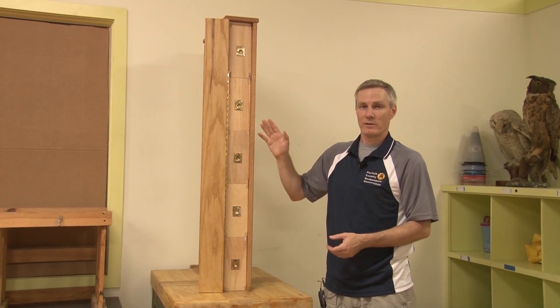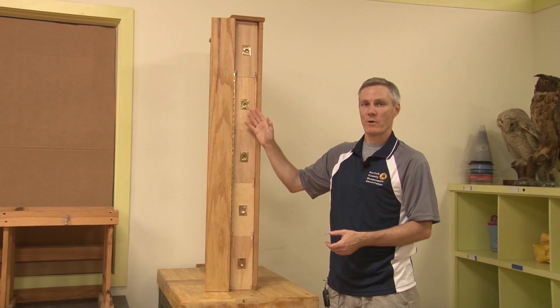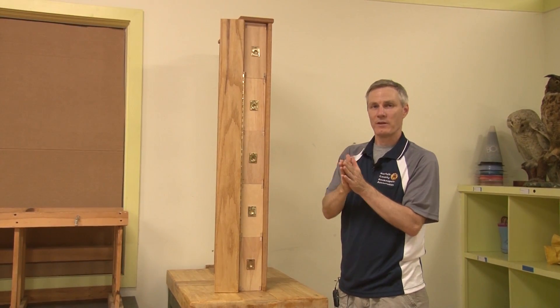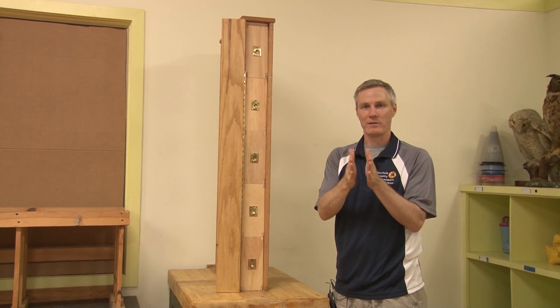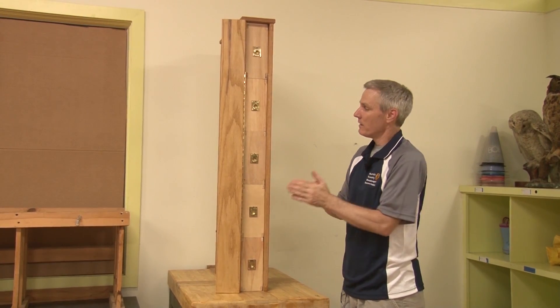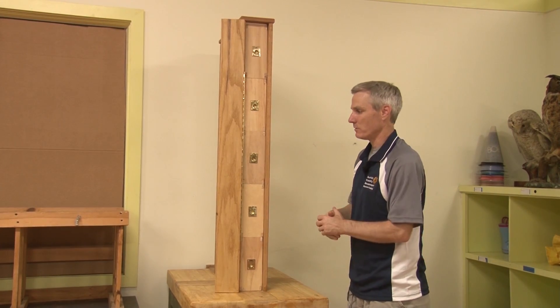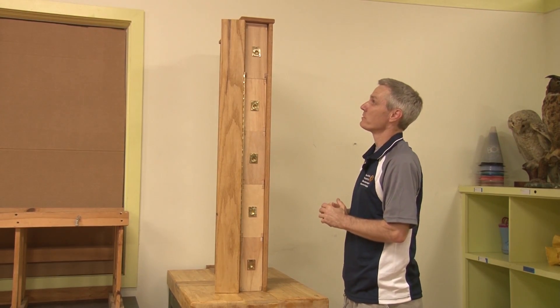Another limitation we addressed was the dark space that's required for beehives. With two frames wide, fifty percent of the beehive is in dark space on the interior side, and you have fifty percent on the exterior that can be observed by the students and visitors.